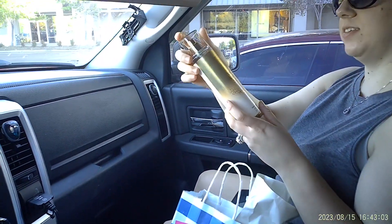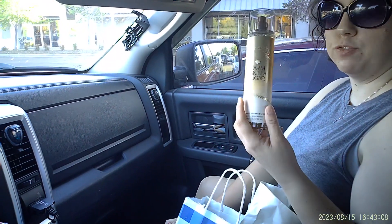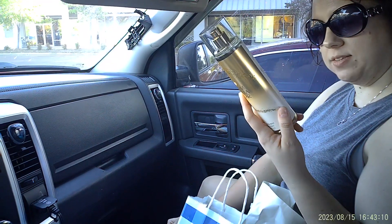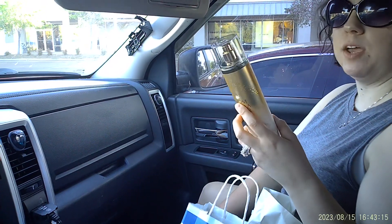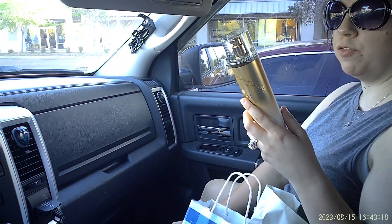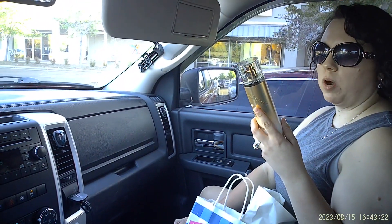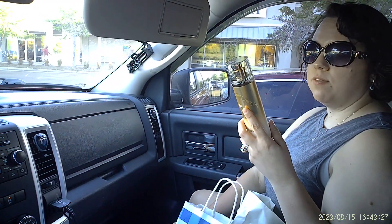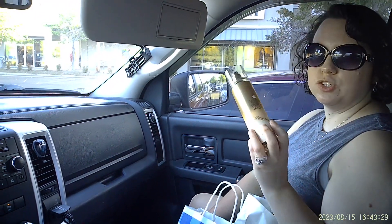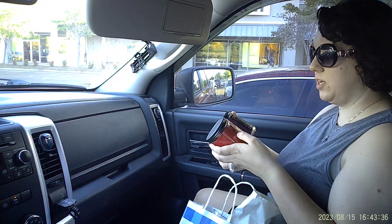The first thing I got was a Vanilla Sugar Fine Fragrance Mist. I got this for free — it's normally $16.95, but if you download the Bath and Body Works rewards app, they'll give you coupons. The fragrance notes are intoxicating vanilla, white orchard, sparkling sugar, fresh jasmine, and creamy sandalwood.